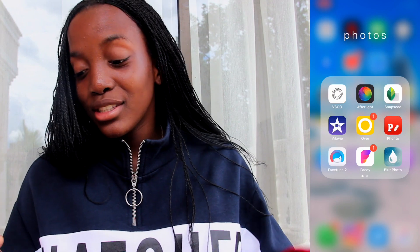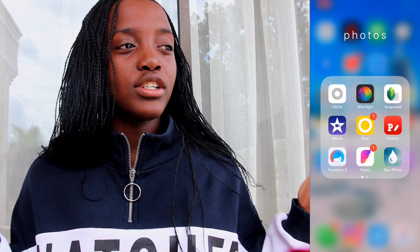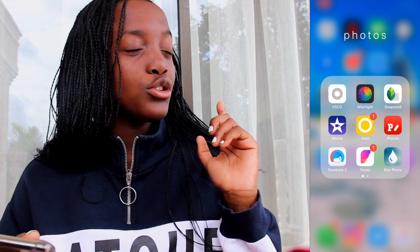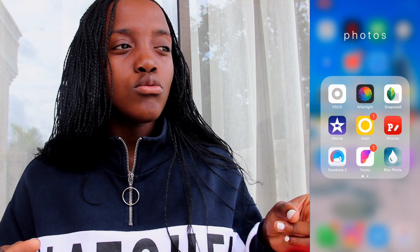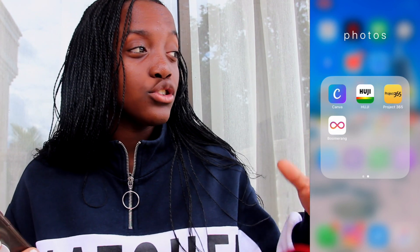Then I have Over and Fonto, which I use to make my thumbnails, but now I do a mixture of Over, Fonto, and Blur Photo because I've been doing that blurry background thing for some of my thumbnails and I think it looks really cool. Then Facetune 2, which is the free version — I use that for whitening because sometimes Snapseed whitening looks really fake. Then I have Facey, which is almost like Facetune. On the next page I have Canva, which I use to make posters and stuff for school.